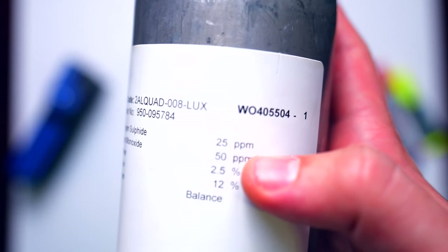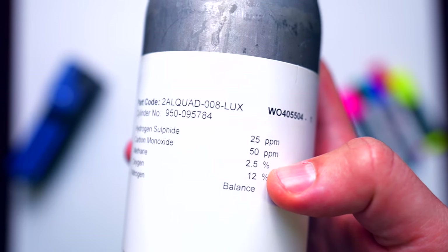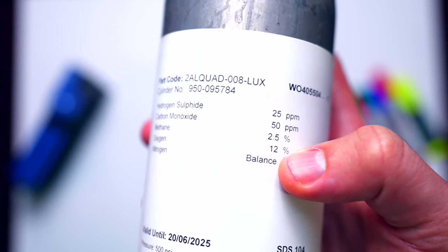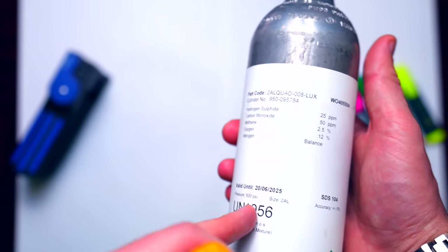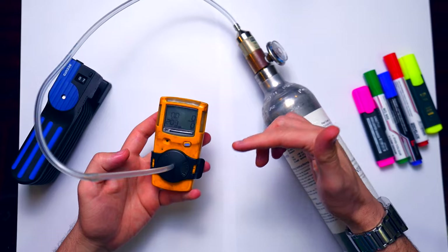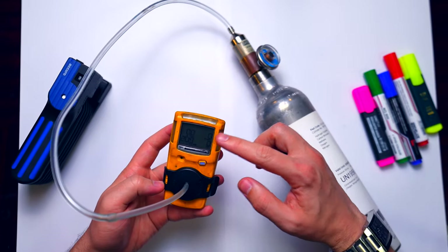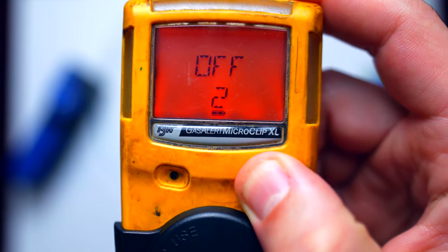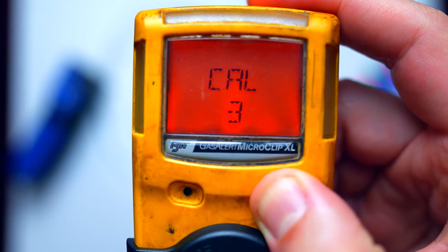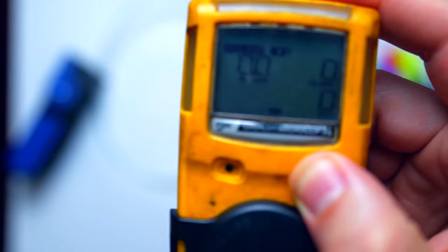Now the meter is ready for use. To do span calibration, this device is a bit tricky. Unlike other meters where you can do span calibration sensor by sensor, this one does the span calibration for all sensors at the same time. It has preset figures for the calibration, so we need to connect a span gas cylinder with the same figures. The span calibration cylinder has 25 ppm for hydrogen sulfide, 50 ppm for carbon monoxide, methane at 2.5% volume which is 50% LEL, and 12% oxygen — more than 11% — so you can calibrate the catalytic sensors for hydrocarbon.